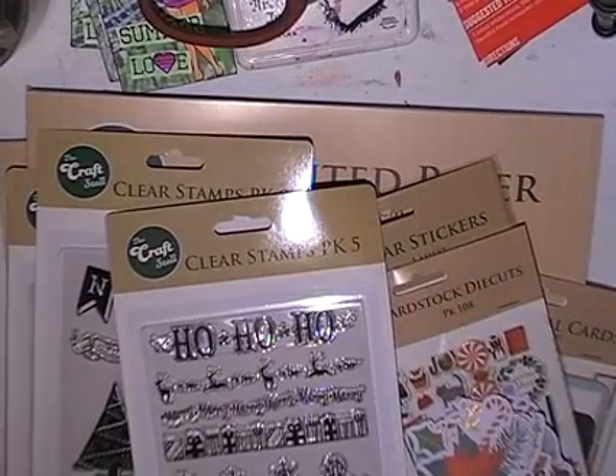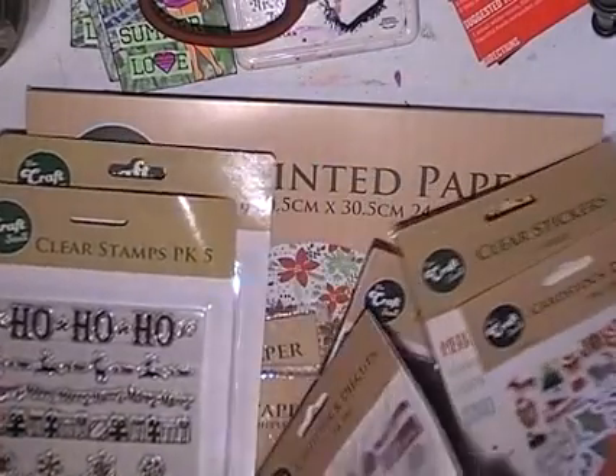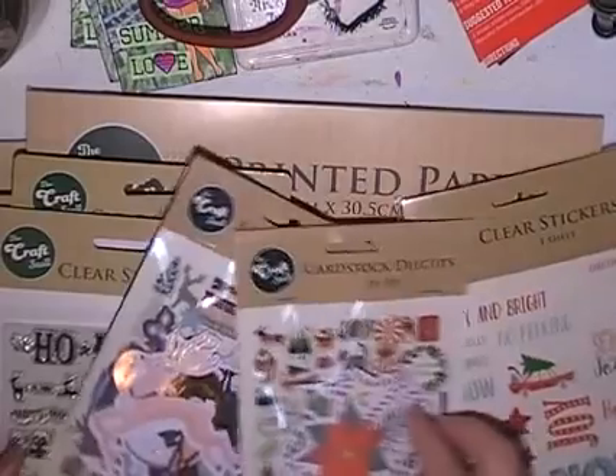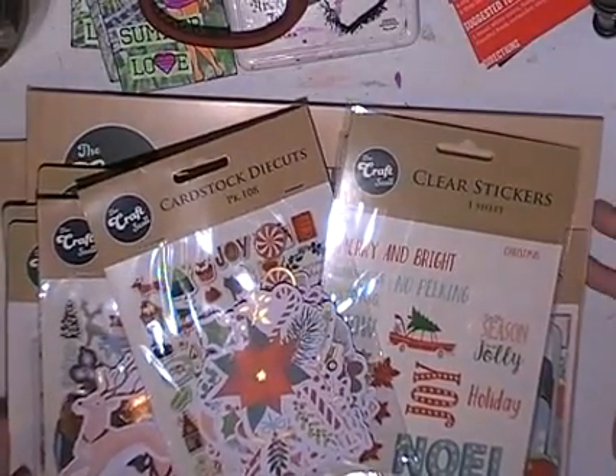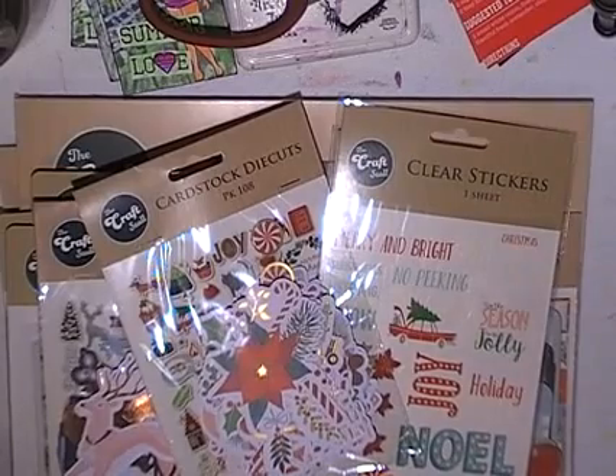Hello, it's Melinda from Scrapbooking and Craft and you're probably thinking, why have I got Christmas stuff on my desk in January? Well, as you can probably tell, the title was a wee bit of a giveaway.